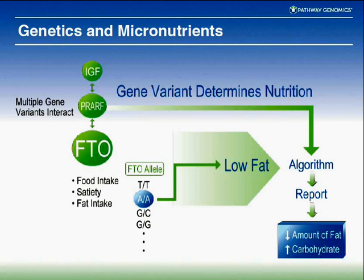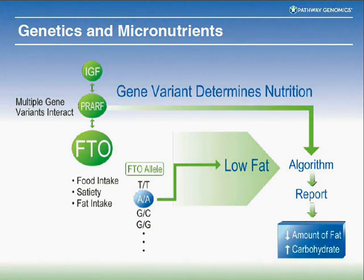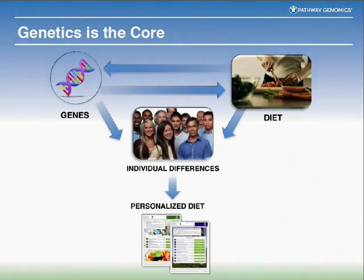All these genes interact with each other. The IGF gene interacts with the PPAR gamma gene, which interacts with the FTO gene. If you've got variants in FTO, you probably should be on a low-fat diet compared to someone without those variants, because they're in pathways that are almost choke points for how you metabolize certain things. We look at pathways — how genes interact with each other — then develop our own algorithms and use those in the report to give that information to clinicians.